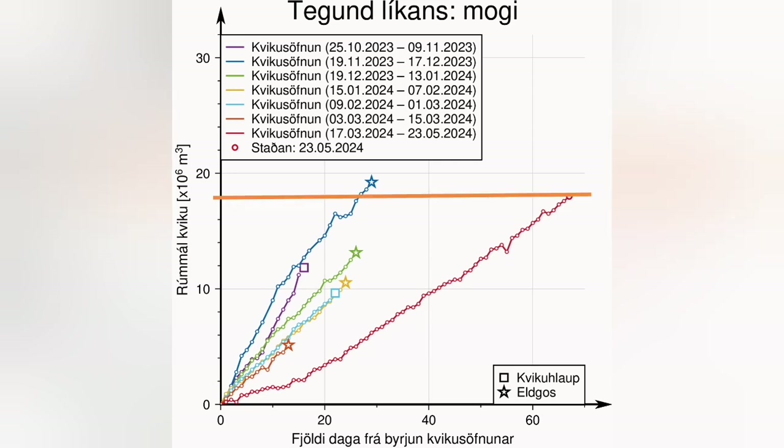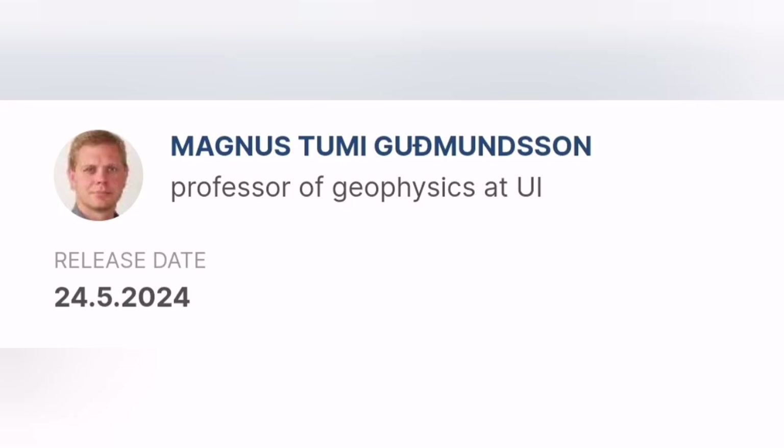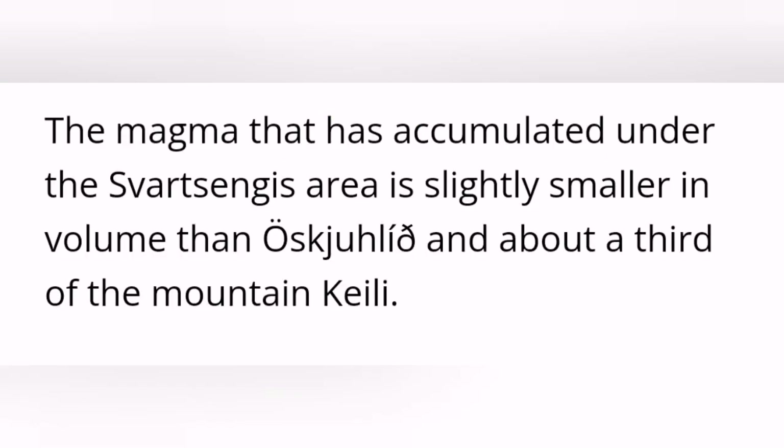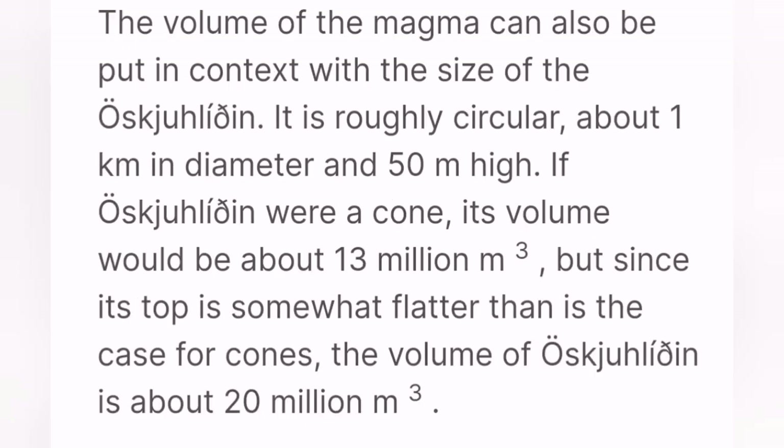The volume of magma under Svartsengi is around 18 million cubic meters, which makes it nearly 60 megatons of magma. You might think this is a lot, but a study by a professor of geophysics at the University of Iceland shows it is not much — it is only one third of the volume of the hill known as Keilir.